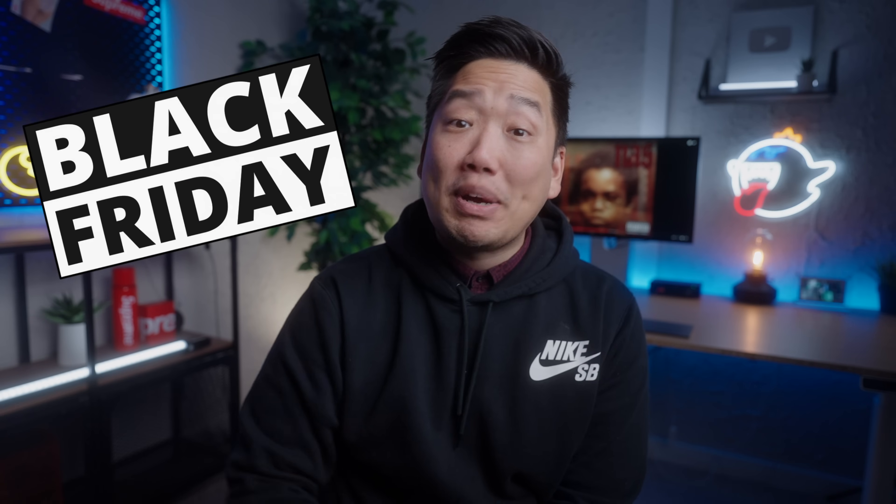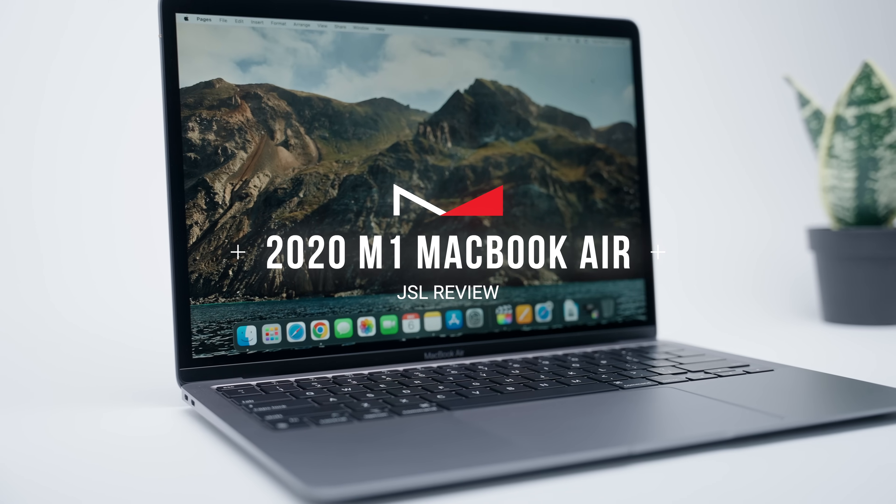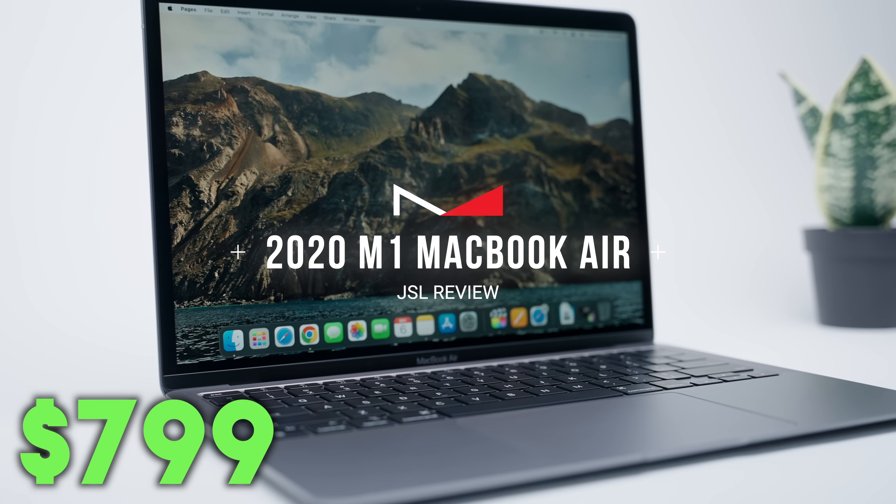I'm not the biggest Black Friday shopper anymore, but this one deal I just couldn't pass up. This is the 2020 M1 MacBook Air, and I was able to pick this up for only $799.